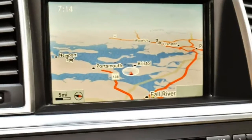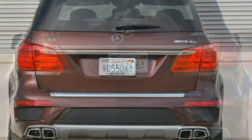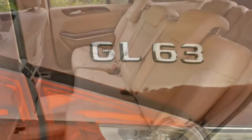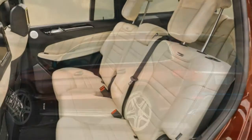According to Mercedes, this AMG variant will go from 0 to 60 in an impressive 4.8 seconds. Properly equipped, all GL-Class models can tow a maximum of 7,500 pounds.